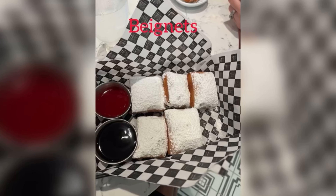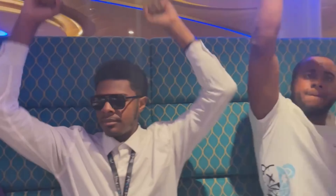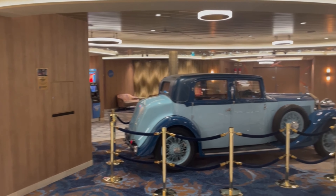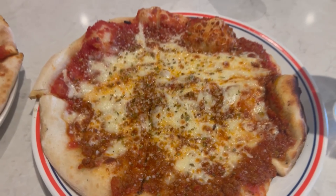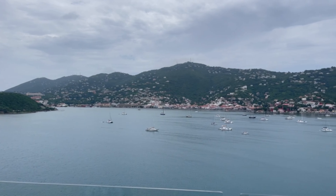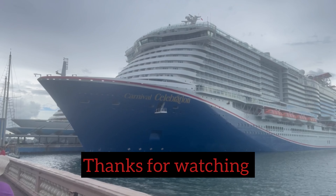That's all, guys. I hope you enjoyed this video — please like, comment, and subscribe. Every like, comment, and subscriber matters. Check out our Carnival Celebration vlog where you can experience this amazing cruise ship with us — link in the description below. Go visit our website at diamondstandardtravel.com. Until next time, peace.